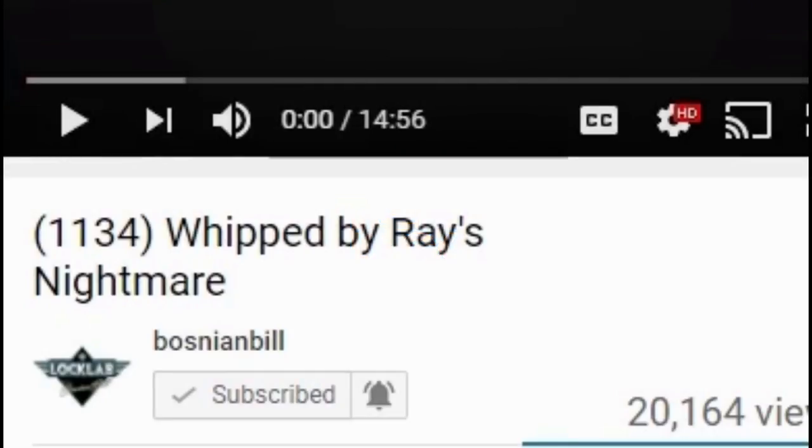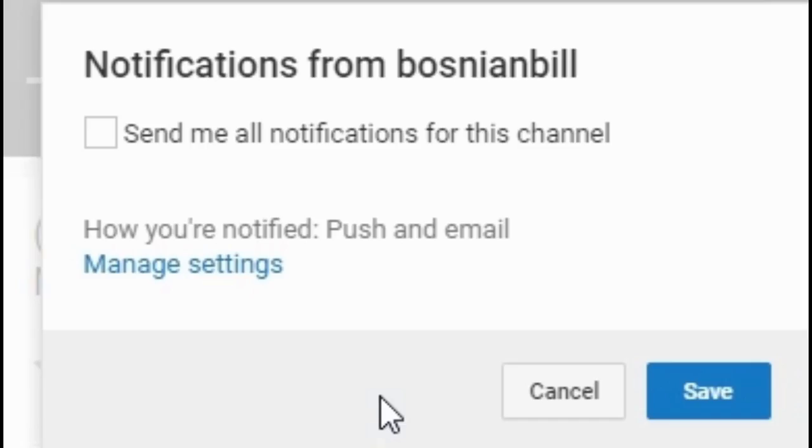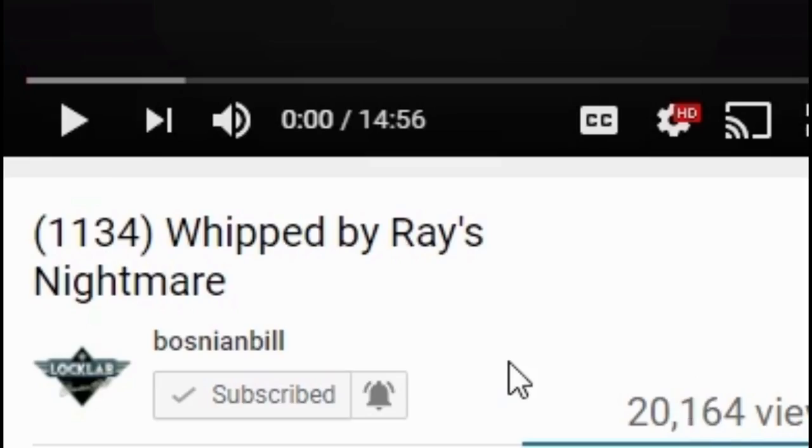Before we jump into today's video, a lot of you have noticed that YouTube's been monkeying around with subscriptions, so we're not getting automatic notifications. To fix it: click the subscribe button, then click unsubscribe. Click it again to resubscribe, then click the little bell. Check the box that says 'send me all notifications for this channel,' press save, and that ought to do it — at least until YouTube monkeys with it again.